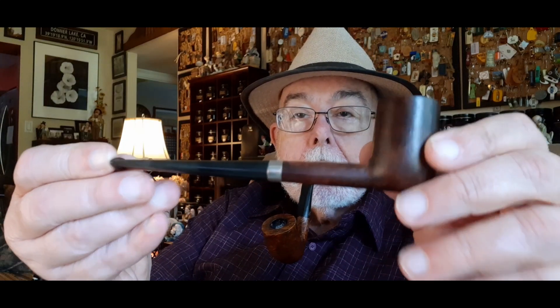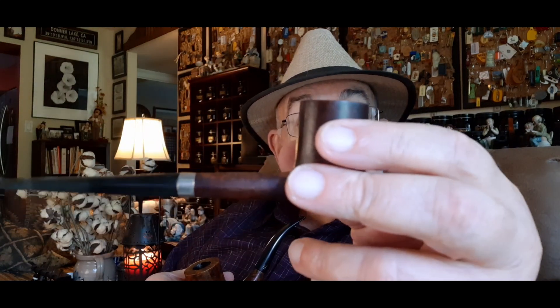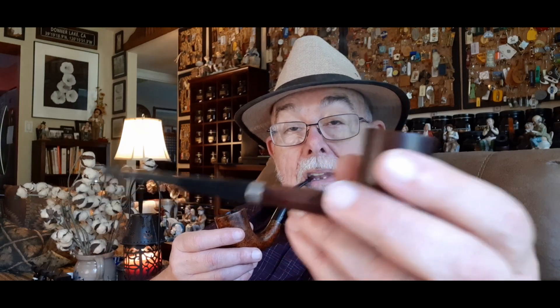This guy right here — look at that. Asikian calls this his Bing. I have a few Bings, but this is his. Beautiful — basically pretty much like a billiard, with the metal on it. I like this pipe. This one I saw on Asikian, I just had to get it.